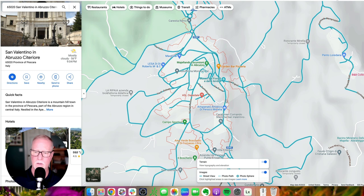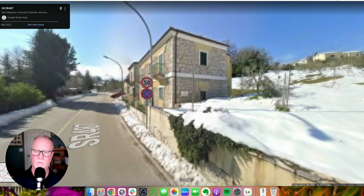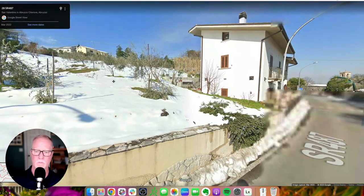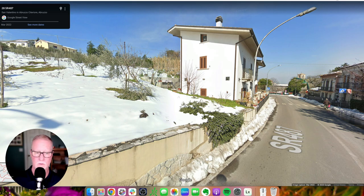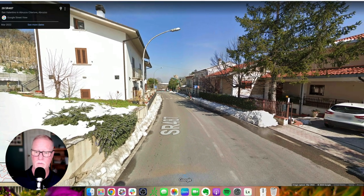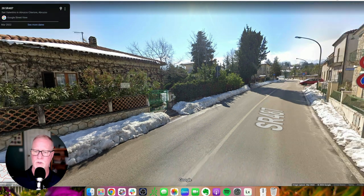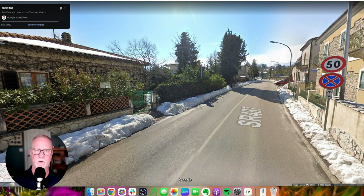Let's just pick what looks like a main road here. You can see the street view — I can drag the picture around. You can see they got a pretty good snow here at some point. This Google Street View feature pulls pictures from all different seasons, so don't be surprised if it's summer and you see snow like this — it doesn't mean it's actually there right now.